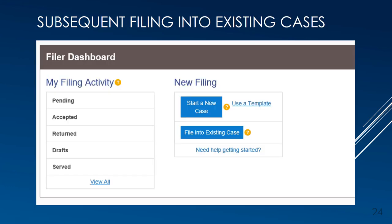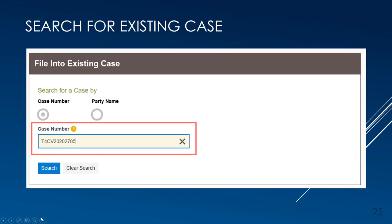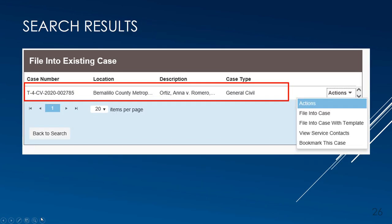Next, we will cover subsequent filings into existing cases. Subsequent civil e-filings to the Bernalillo County Metropolitan Court are much like the initial filings, but you'll need to know the Bernalillo County Metropolitan Court case number. From the dashboard, use the File into Existing Case button — which functions as a search screen. Enter the Bernalillo County Metro case number in the field; you don't need to include dashes or leading zeros. Then click Search. If the case is available to file into, it will display in the results. Use the Actions drop-down arrow to select File into Case.